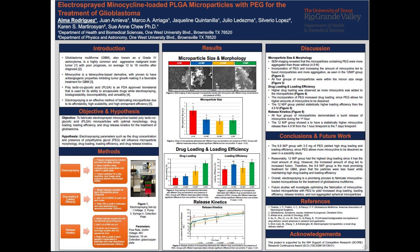However, in future studies, we will continue to investigate optimizing the fabrication of minocycline-loaded microparticles with PEG to yield increased drug loading, loading efficiency, release kinetics, and non-aggregated spherical particles. I'd like to acknowledge that this project is supported by the NIH Support of Competitive Research. Thank you very much.